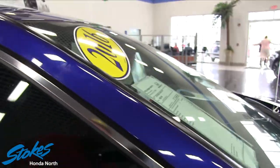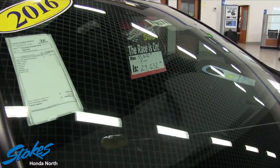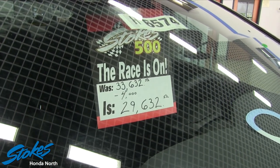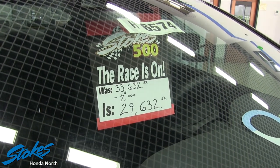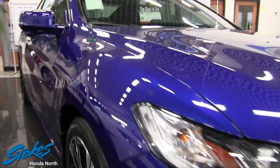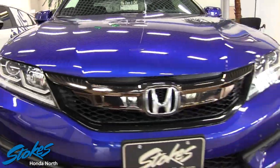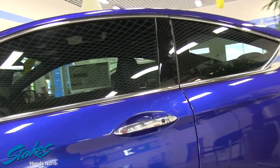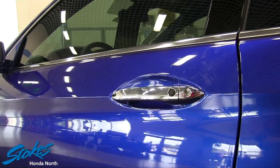In just a moment I'll show you the reduced price right now at Stokes Honda North, because they are ready to move this car. It was $33,632, but with $4,000 off, it's now $29,632. Wow — massive savings on a well-equipped vehicle just like this.